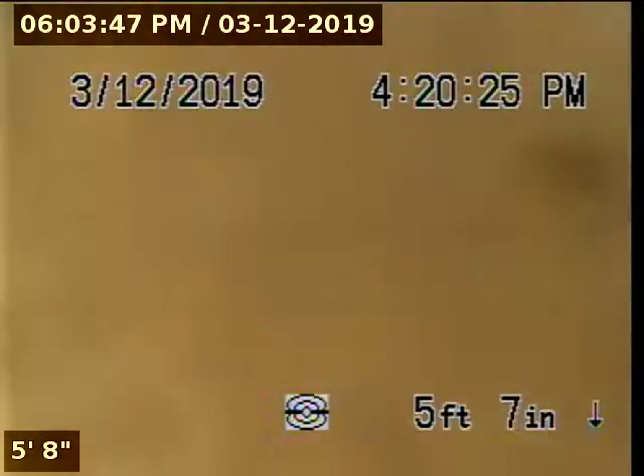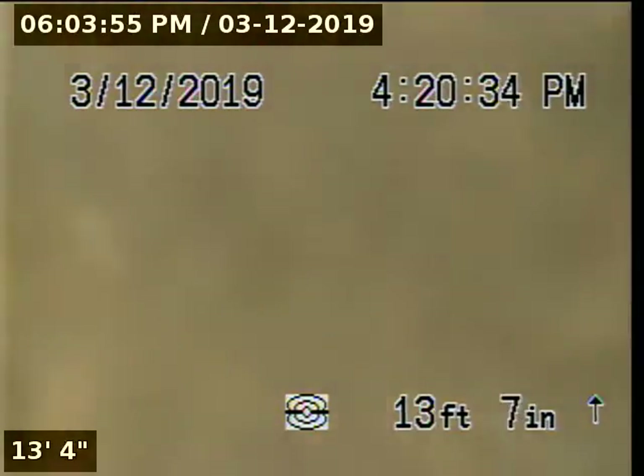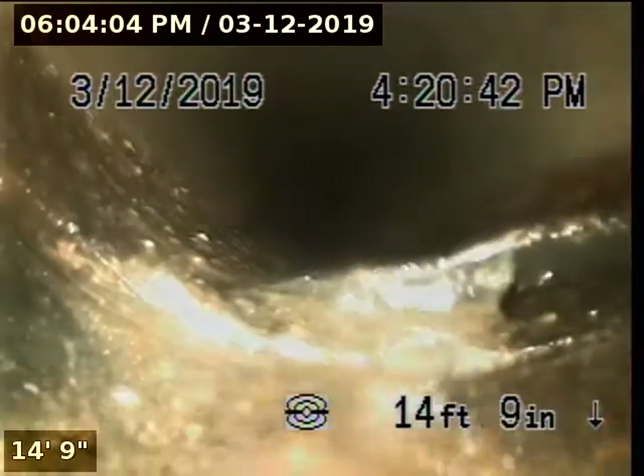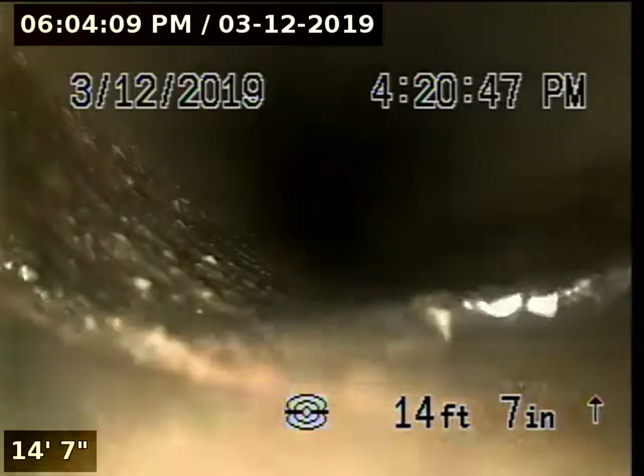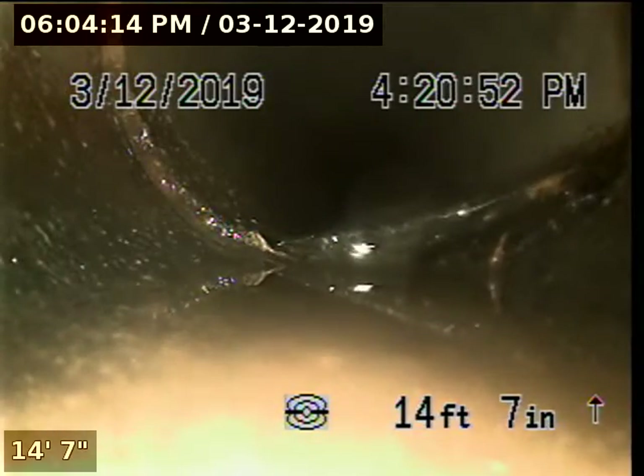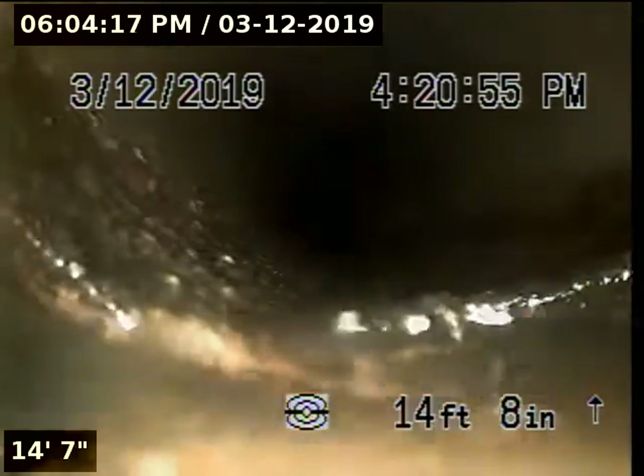The downstream portion of the pipeline is currently constructed with 4-inch AC. At 15 feet we just came out of the belly, more than likely due to this small offset sitting right here.